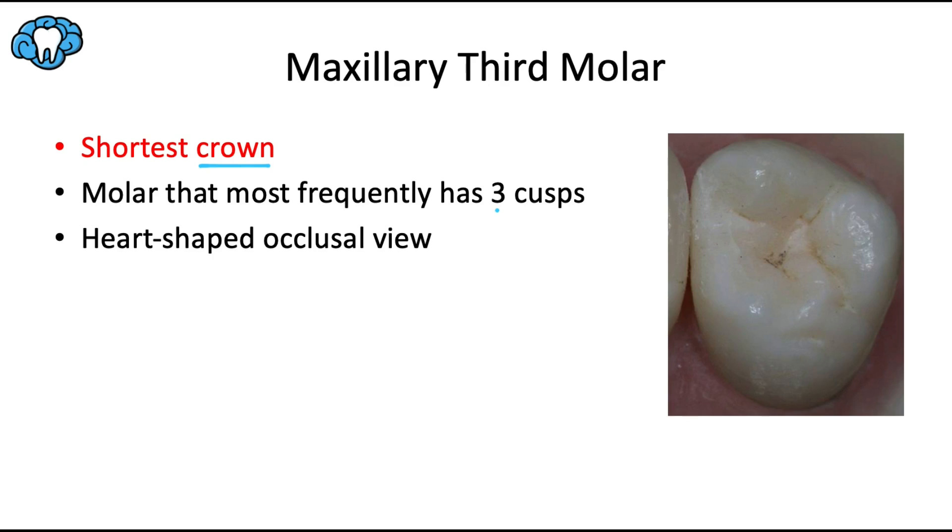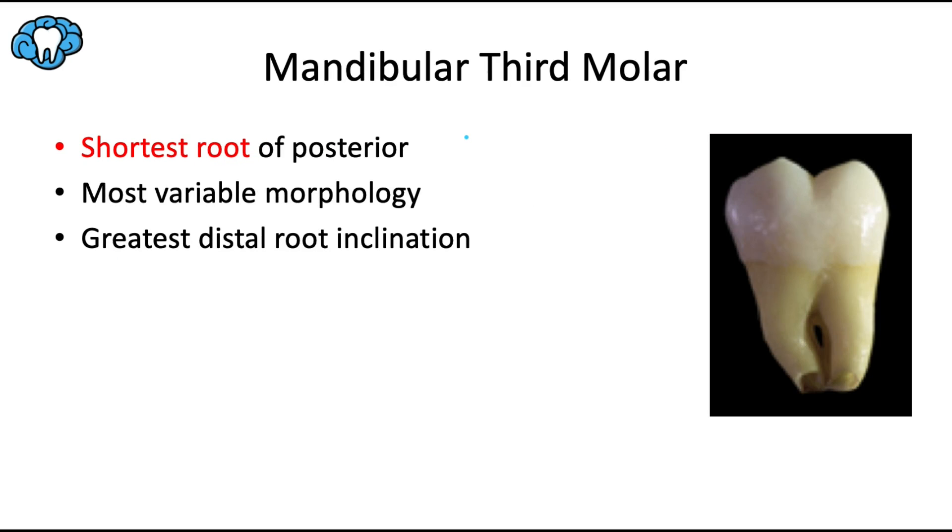This is also the molar that most frequently has only three cusps, giving it a heart-shaped occlusal view with two cusps on the facial and sometimes only one on the lingual — the same three-cusp heart-shaped variant we discussed with the maxillary second molar.